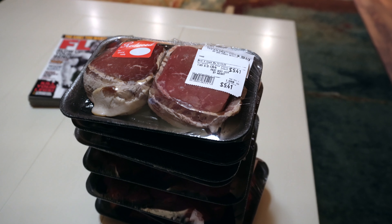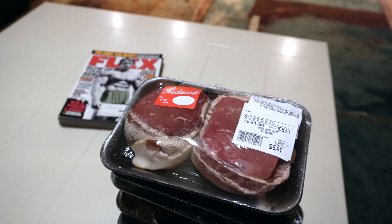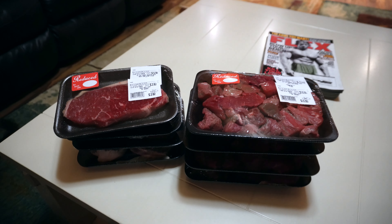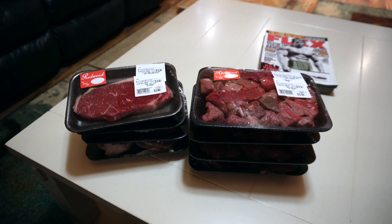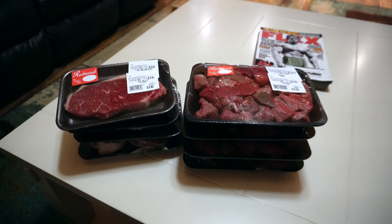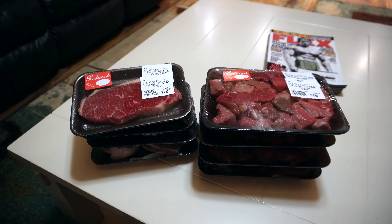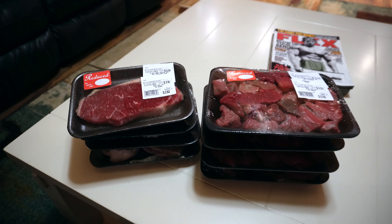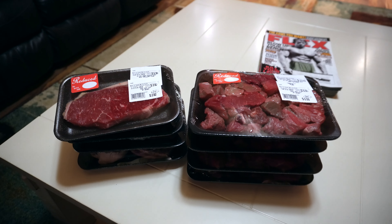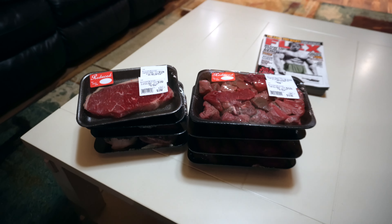Walking through the red meat department is like going to the Ferrari dealership — you can look but you almost can't touch at regular prices, and that sucks. I had to pop on and show you guys this meat haul my wife got. She went to Hy-Vee this morning, and we always check the meat department because red meat is so expensive. Hy-Vee early in the morning — you get there before the other guys and you can get excellent deals on red meat.